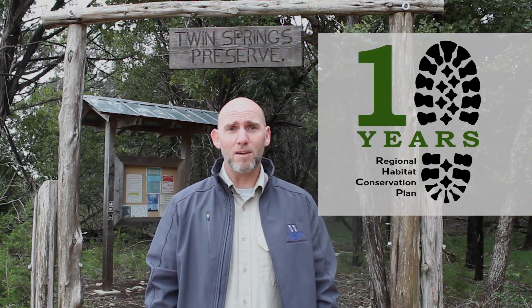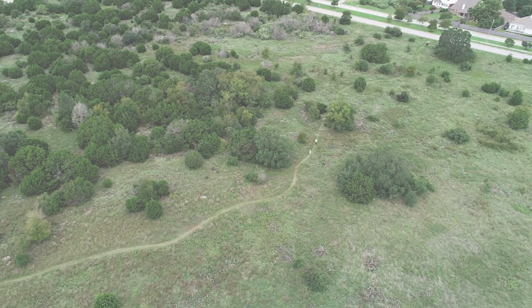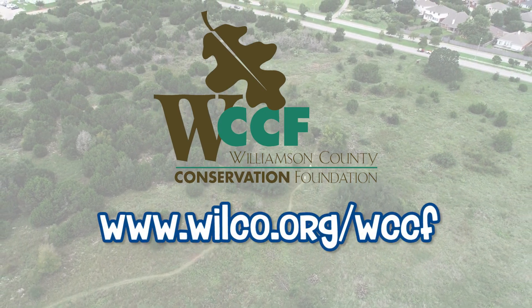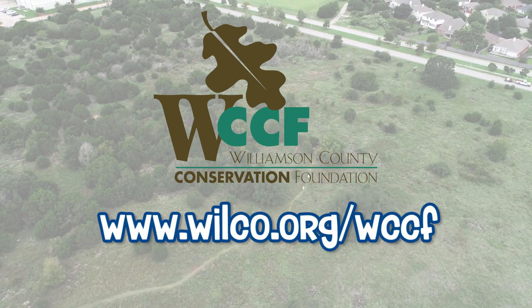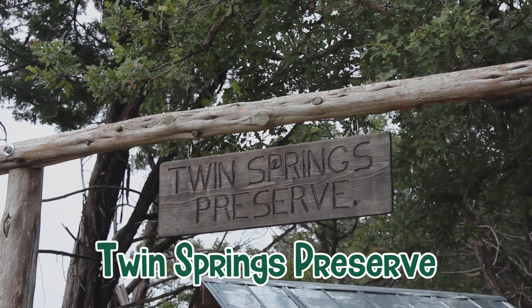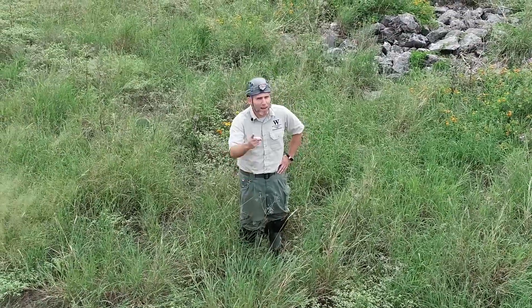Another way Williamson County is making it a better place for everyone and everything. Learn more about the Williamson County Conservation Foundation at www.wilco.org/wccf. Thank you for joining me here at Beck Preserve and Twin Springs Preserve here in Williamson County. I'm Mark at the park, and I'll catch you all outside.